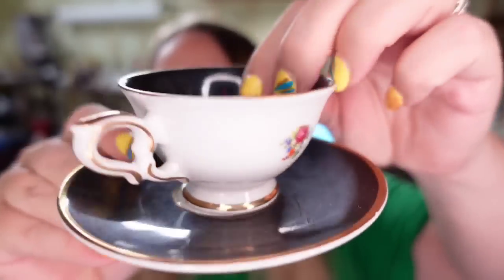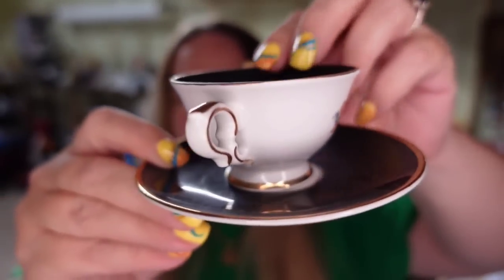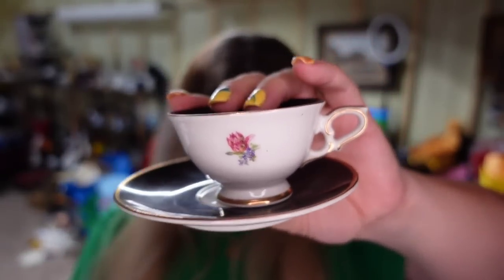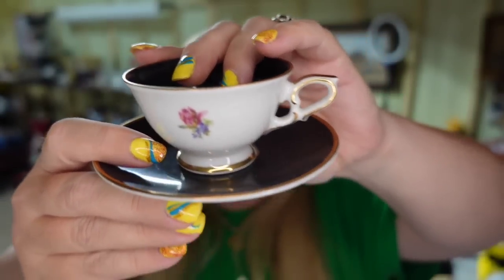And then another teacup — this one is Royal Standard, it's got black on it. It's only been listed about three months but it's very dusty. This one sold for $27.06, plus the buyer paid $10 in shipping. I paid about $5, so it's about a $17 profit.